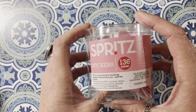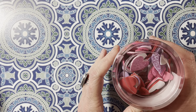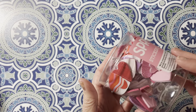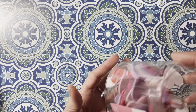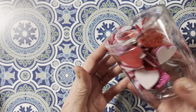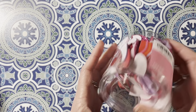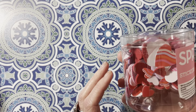I found these Spritz stickers — you get 136 count. They have glitter, foam, some conversation ones, some just colored chipboard ones, and there are some word ones and printed ones in here too. In all different sizes, and they were $3. So I grabbed those.